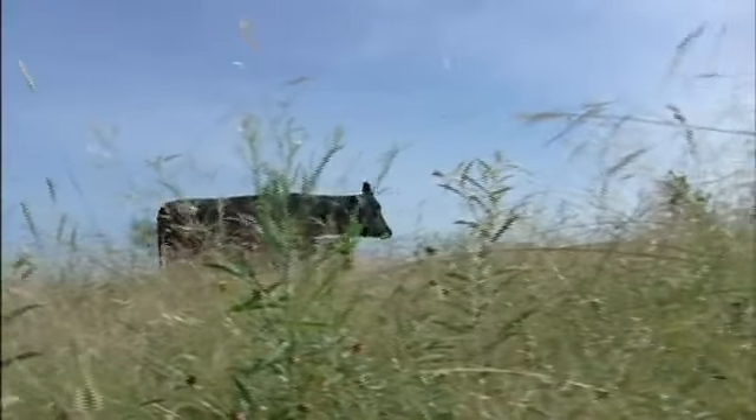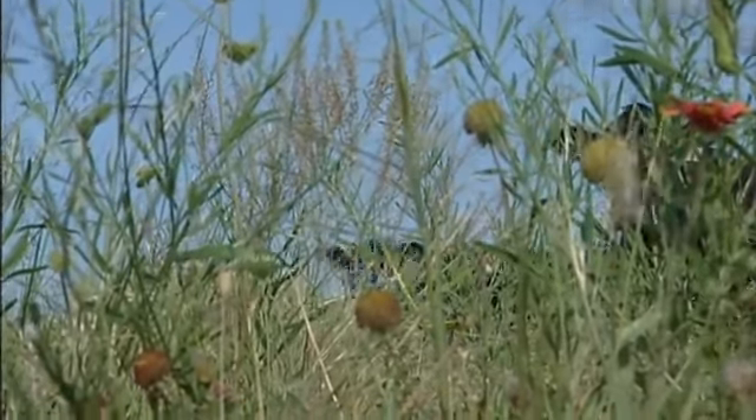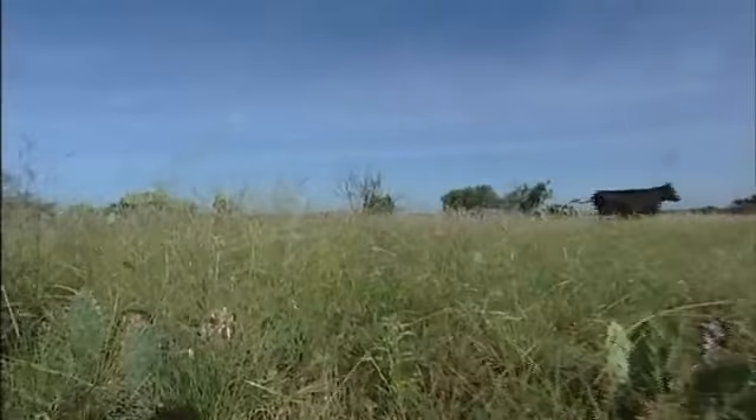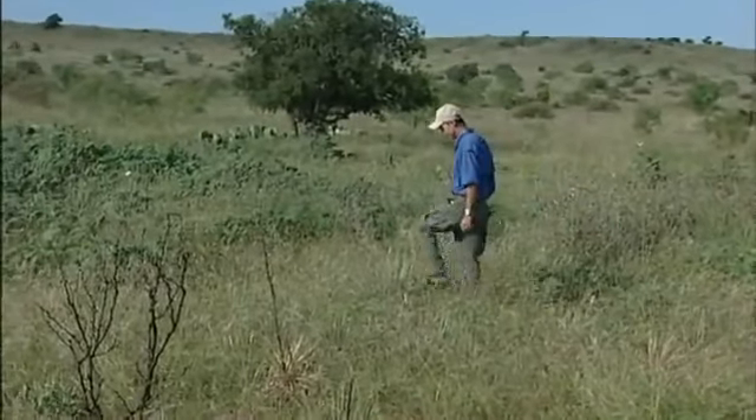The weeds are very important to the quail, primarily as food plants — the seeds that they produce — but also the insects that feed on the weeds are very important as a food source to the bobwhite, particularly the chicks. So the cattle are mostly working on the grass, which means all these good weeds are coming up, and typically that's what we're wanting out of these patches: a good forb response to produce the seeds and the insects to feed this year's crop of quail.